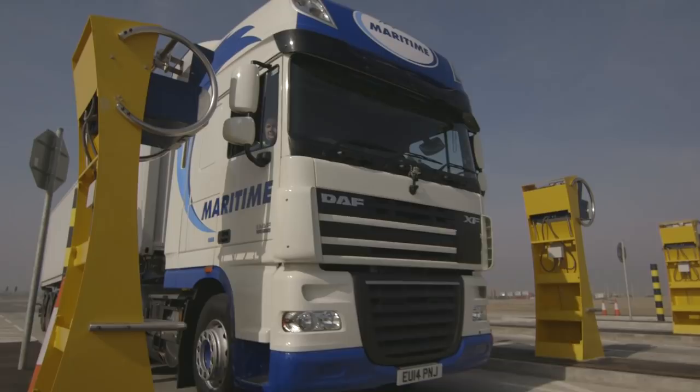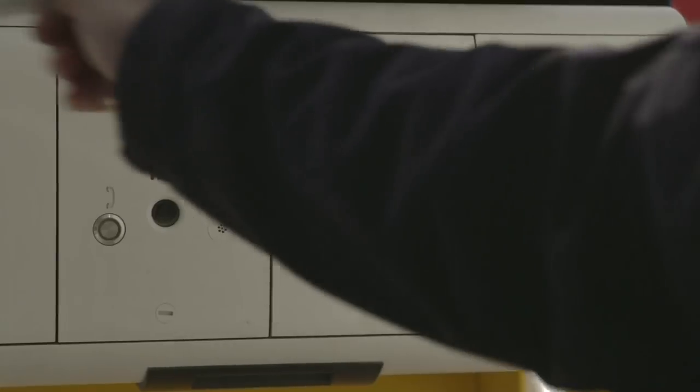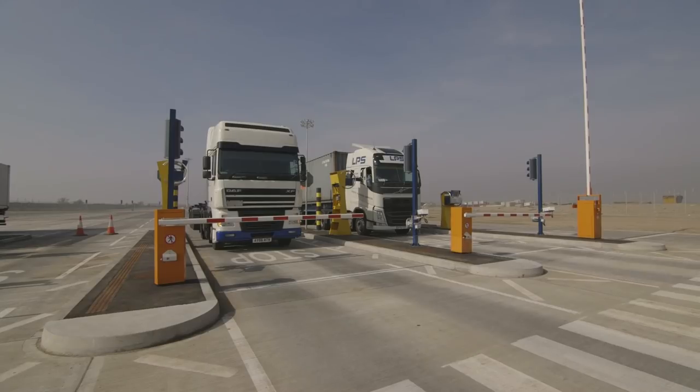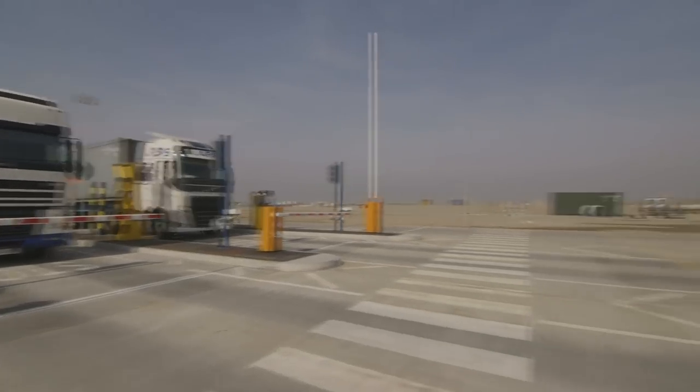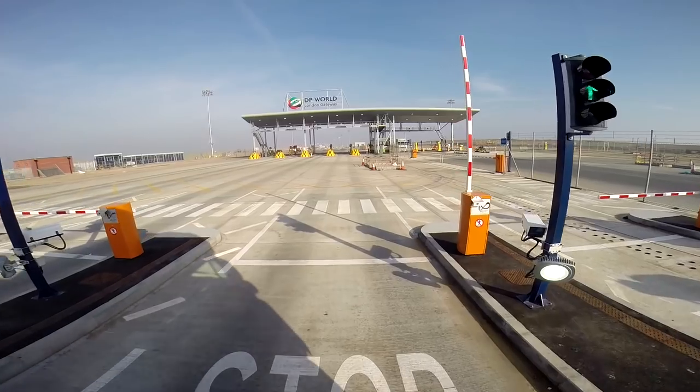If you've registered, all you need to do here at pre-gate in is swipe in. If you don't have a London Gateway card, then park up on lane number five and go to the gate help desk for a temporary one.